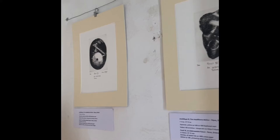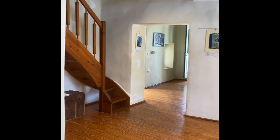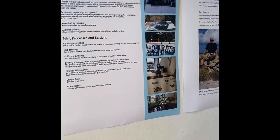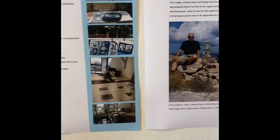Then we go into the final room where there's mostly abstract cyanotypes — prints made with exposure to the sun. Again, this is a display panel outlining the processes I've used, and thanks.